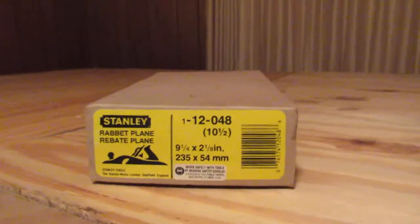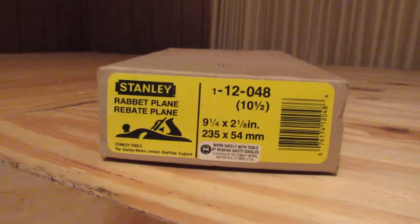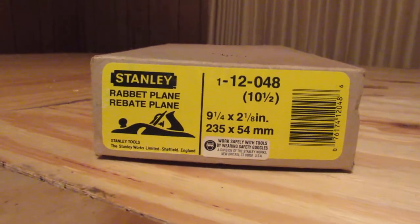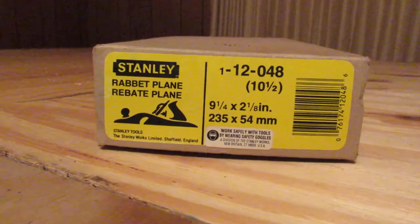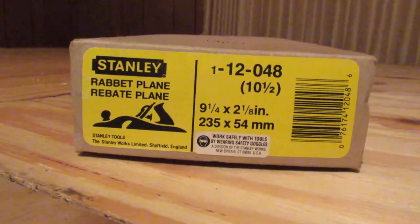Here's a plane that I bought off eBay about a couple years ago. I've always wanted a carriage maker's plane and I found this one — I didn't pay very much for it, not as much as it probably should have gone for, only a little over a hundred dollars.